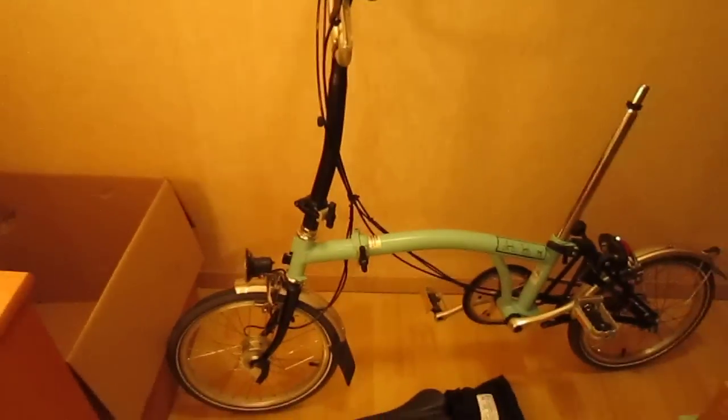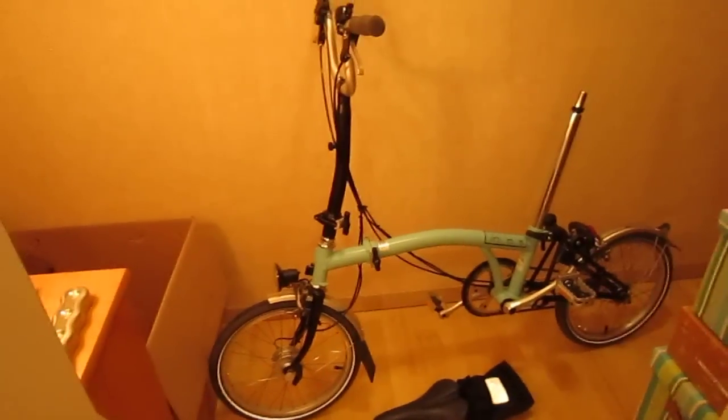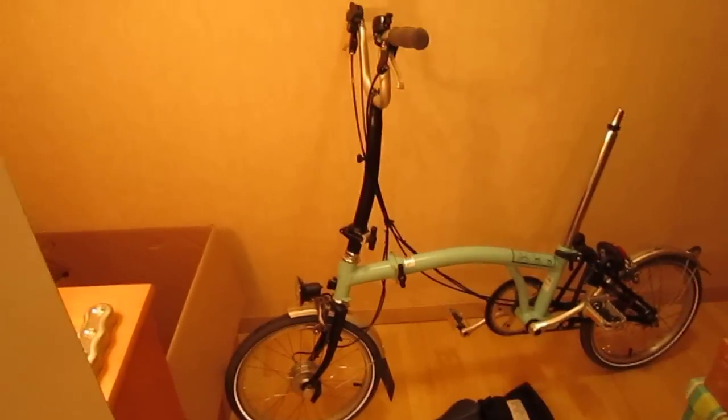So if you're going to send a Brompton, wrap it up. Put it in bubble wrap, put it in cardboard, get a proper Brompton bag.